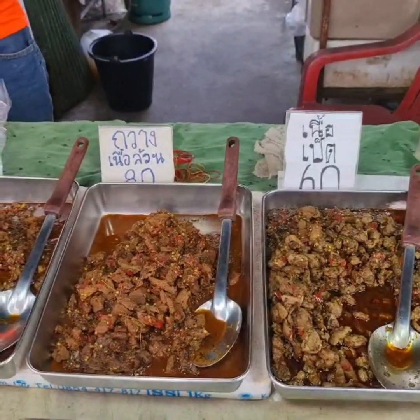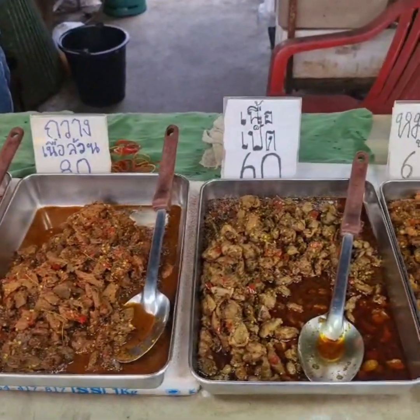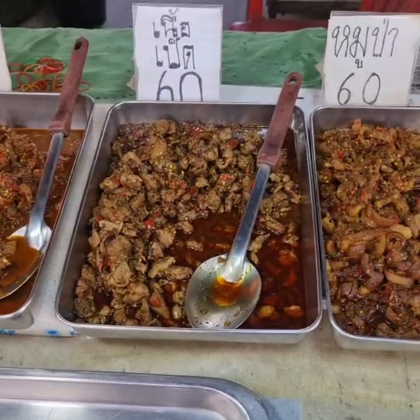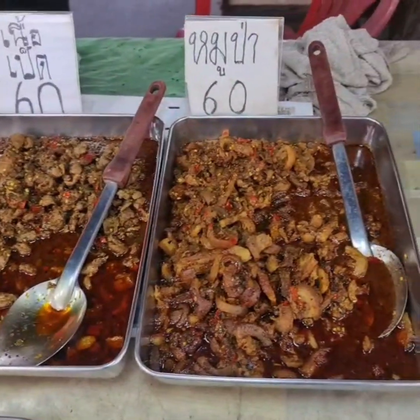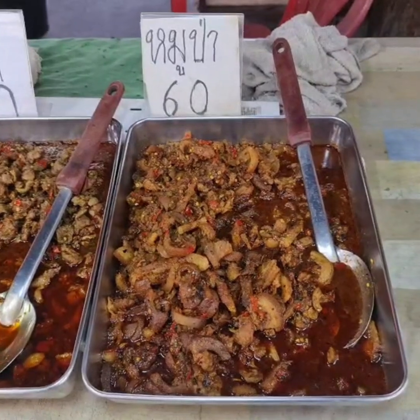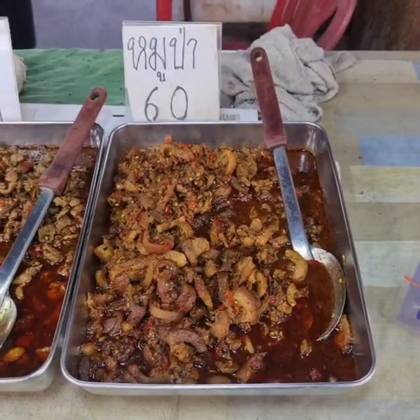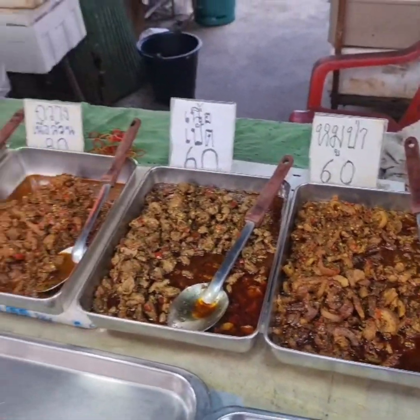What would it be? 70 baht is $2.00. And what was this one, Rek? Duck. Oh — wild forest pig. Wow, they have an interesting selection here.